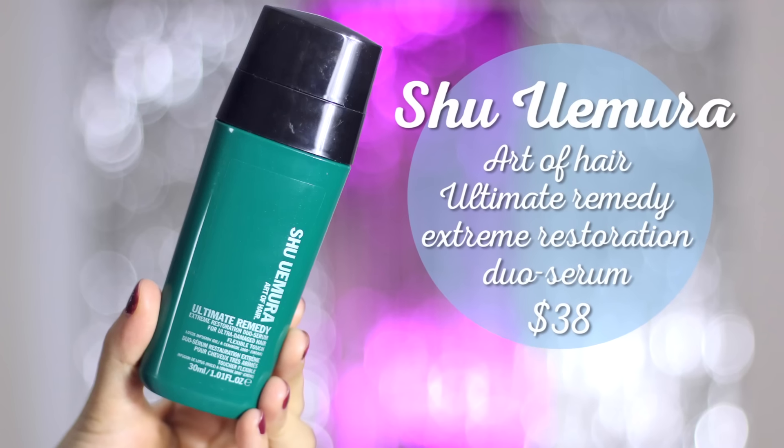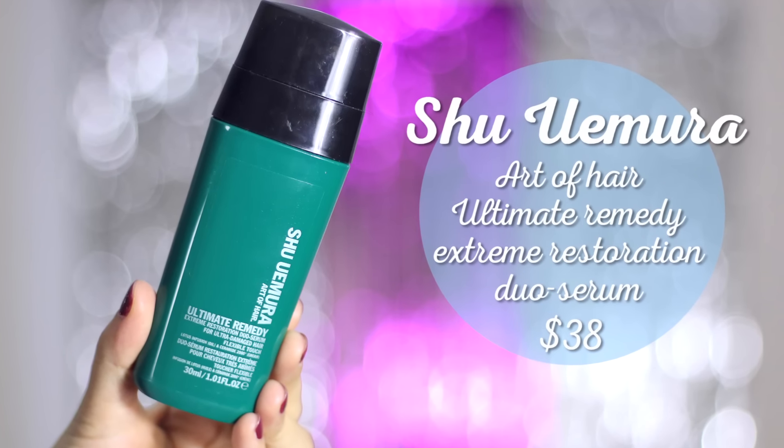The next product I finished is the Shu Uemura Ultimate Remedy Extreme Restoration Duo Serum. As I mentioned in last month's favourites, it has literally changed my life — my hair feels super soft and silky. I finished it quickly because I loved it so much, reapplying two or three times a day. It's half oil and half cream base, so it moisturizes without feeling greasy, and the scent is almost like a spa treatment. My only minor gripe is the green packaging colour.